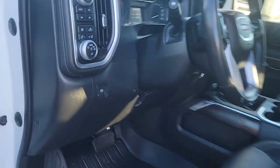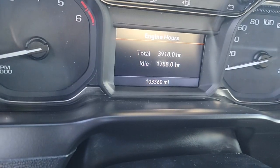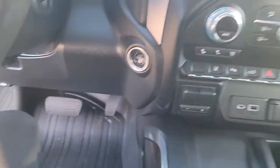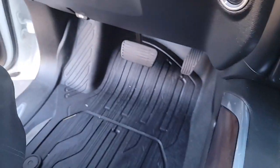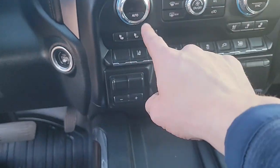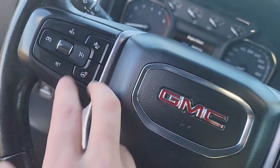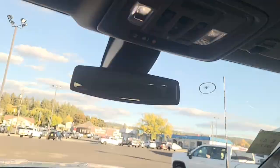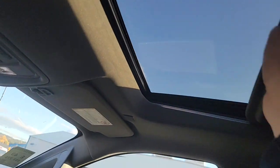Up front, this truck has 103,000 miles and is priced at just under $49,000. You have WeatherTech floor liners keeping the carpets clean, wireless charging, heated and cooled seats, a heated steering wheel, adaptive cruise, and plenty of other features. And of course, that sunroof is looking awesome.